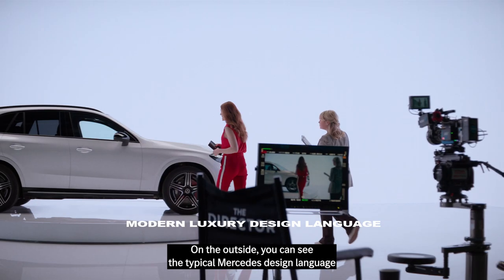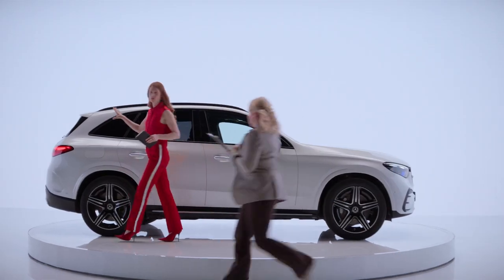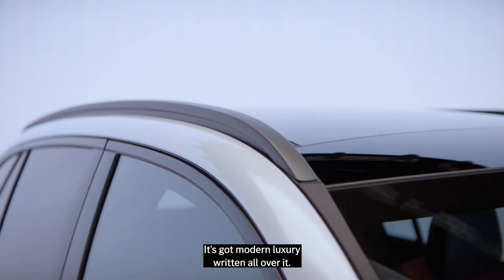On the outside you can see the typical Mercedes design language, with a modern take of course. It's got modern luxury written all over it.